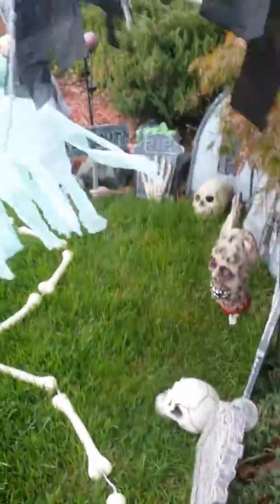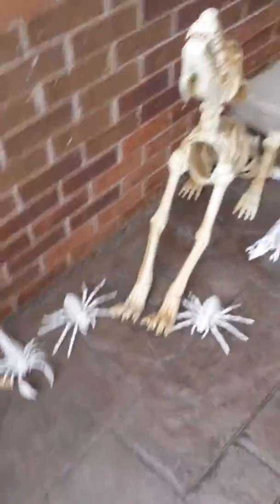Over here is our spooky graveyard. And then here's our wolf. Our skeleton bones. This is our zombie baby area.